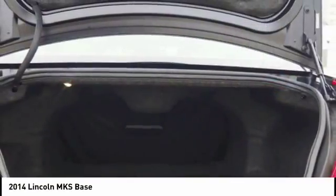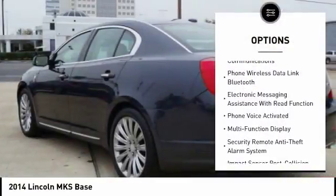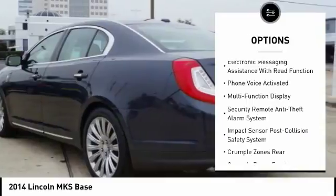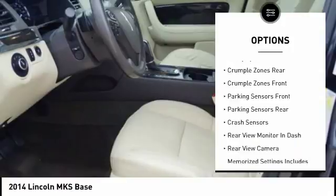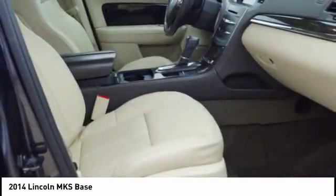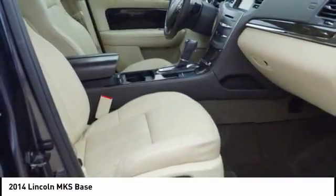Here are some of this vehicle's great options: remote engine start, stability control, keyless entry, traction control, cruise control, universal garage door opener, fog lights, power windows, crash sensors, and power brakes.